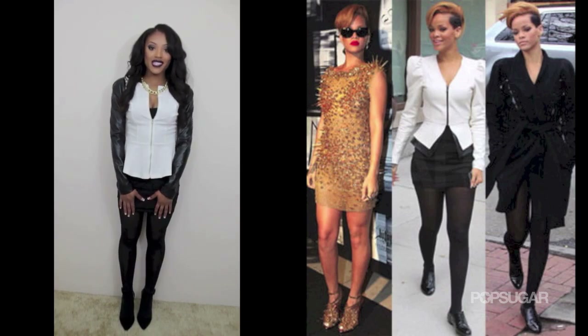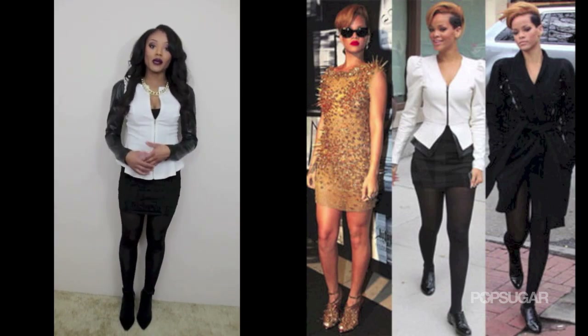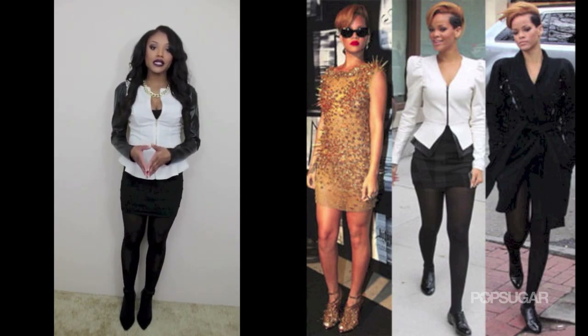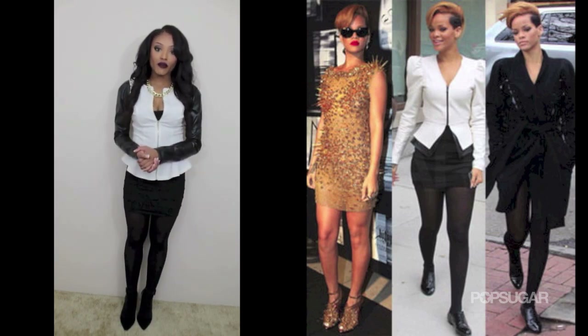So if you guys are interested in seeing my Rihanna celebrity dress for less look, stay tuned. This is my Rihanna celebrity dress for less look. It's not exactly like what Rihanna had on, but it's very similar — and that's exactly what celebrity dressing for less is. It's not about dressing exactly like them, but finding pieces that are quite similar, inspired by their look, at an inexpensive price.